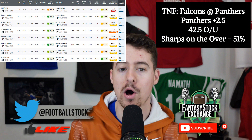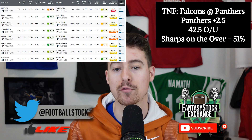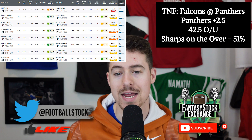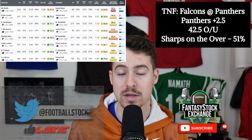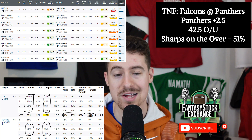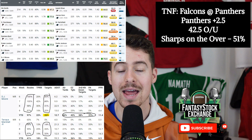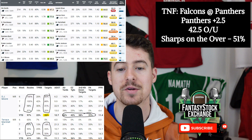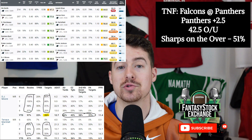The first game is tonight on Thursday Night Football — Falcons at Panthers. The Panthers are two-and-a-half-point dogs at home, 42.5-point over/under, with sharps on the over at 51% of the money right now. Start DJ Moore in this game, you can flex Drake London, and you can low-end flex Terrace Marshall Jr. DJ Moore had a monster game the last time these two teams played, and the secondary is equally decimated — AJ Terrell not expected to play, Casey Hayward on IR.